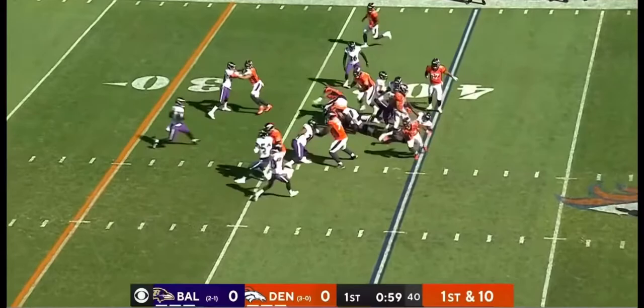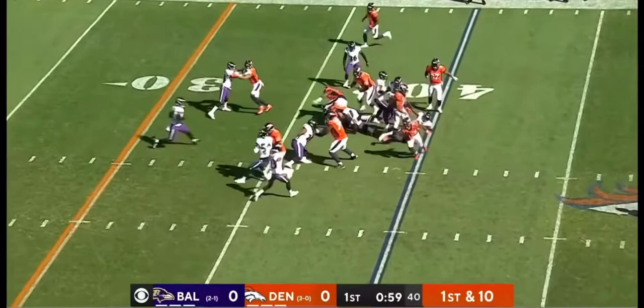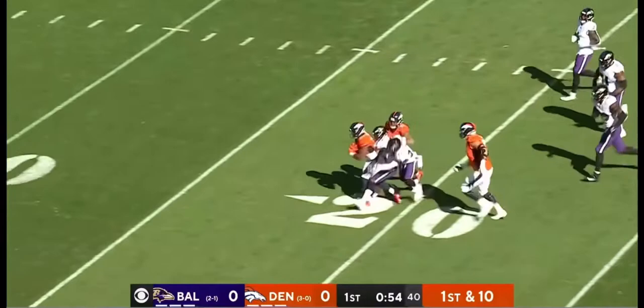Javante Williams takes the handoff. Nice second effort, still going. Javante Williams carrying defenders.